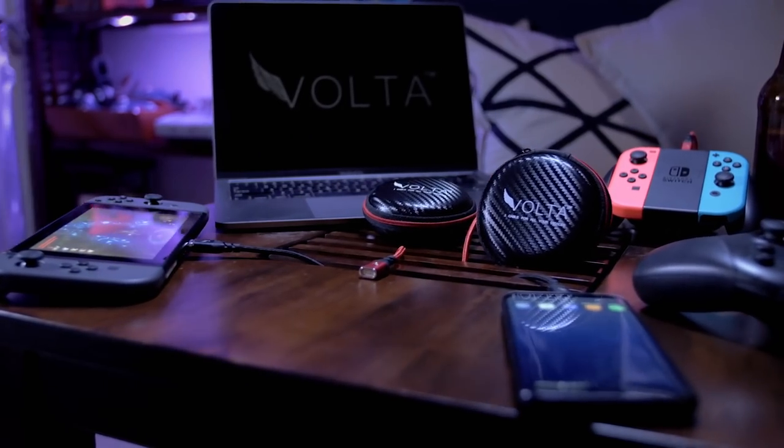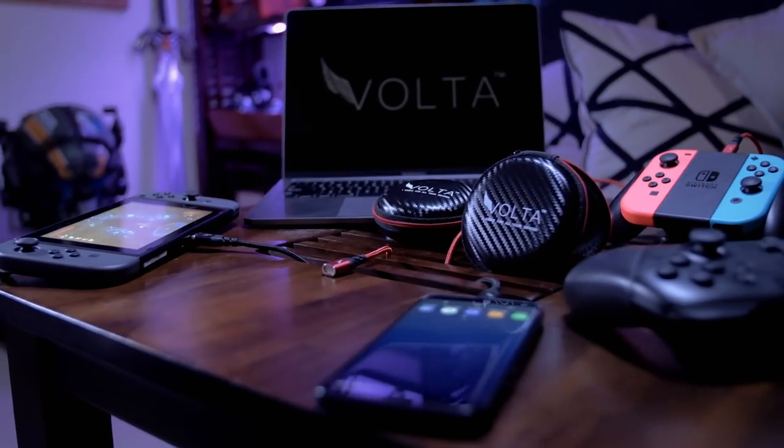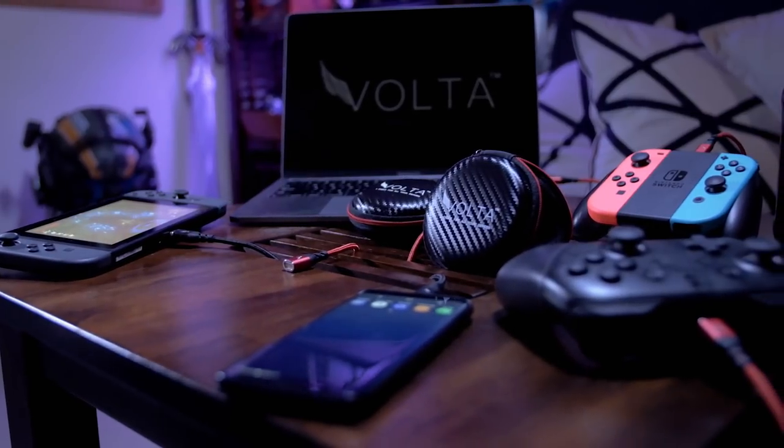The brand new Volta XL. Get yours today by backing us on Indiegogo.